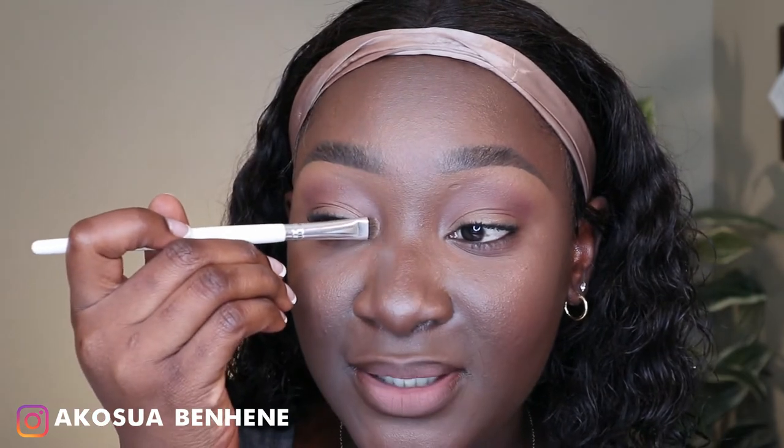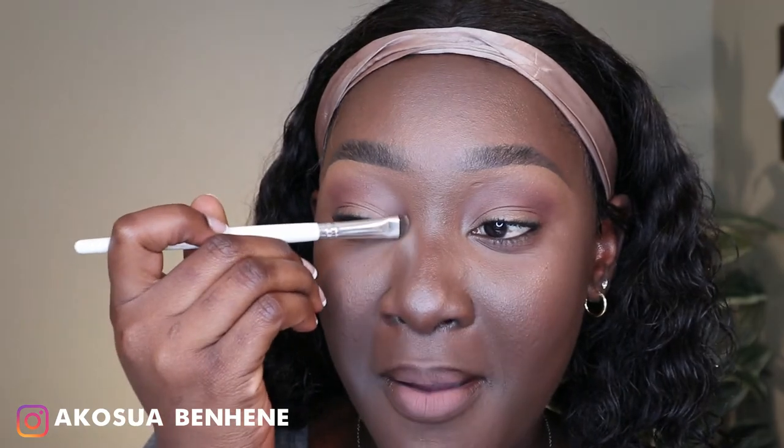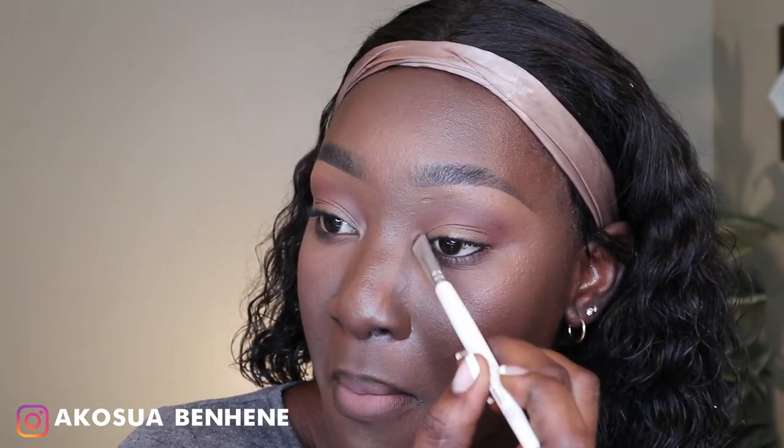I'm using the Wet n Wild Color Icon bronzer in shade Ticket to Brazil 740 with a flat brush, and I stomp it directly into the inner corner of my eye. It literally just changed my entire face! I go over my lip with the excess too.